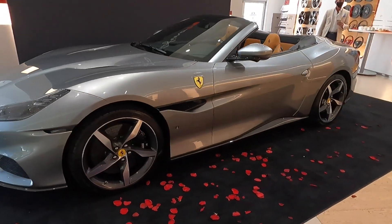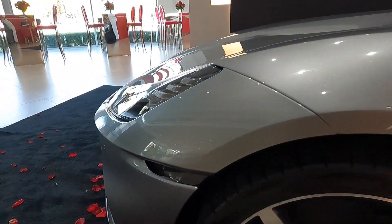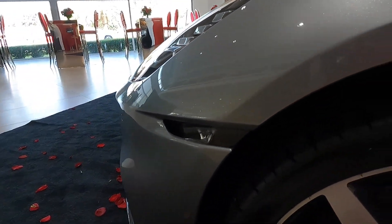What about the performance? Well, 0 to 60 miles per hour is done in only three and a half seconds and the Portofino M tops out at just over 200 miles per hour.